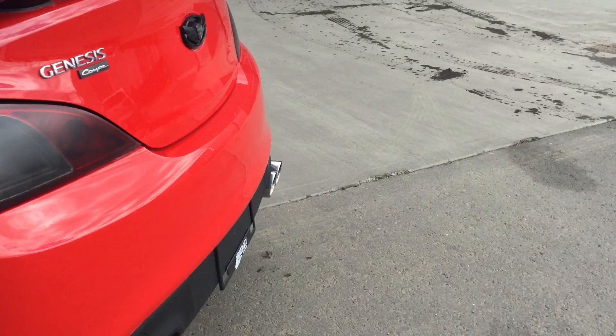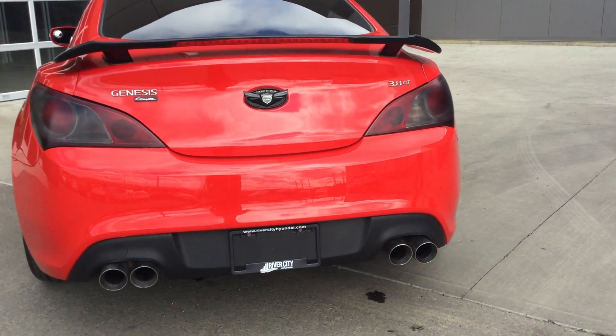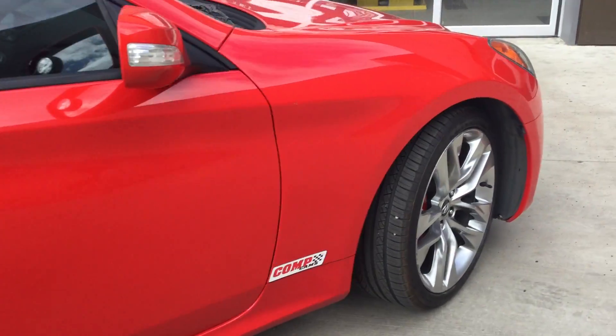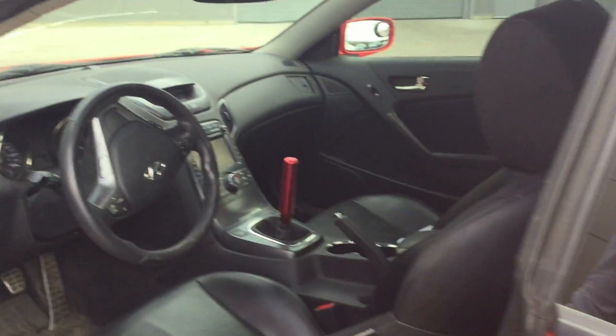Look at that — blacked out all the way, beautiful 3.8, rainbow brakes, GT — all the options you need. The body is in great shape. Coming over here on the interior, you've got leather seats, power windows, power locks, power mirrors.